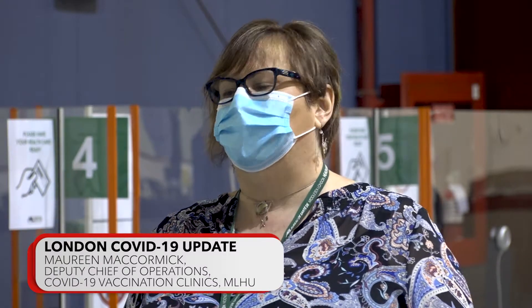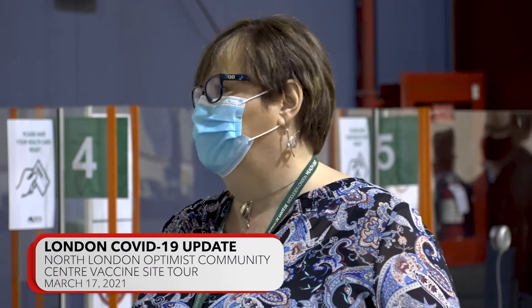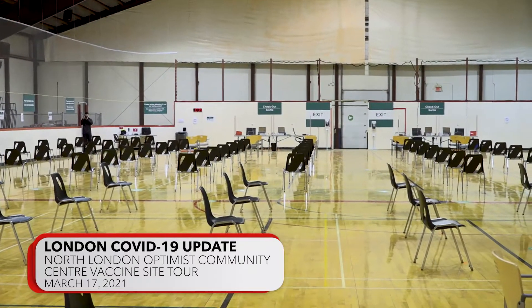One of the things that we realized we needed to improve upon was the flow at registration. There are a number of questions that have to be done and we have a couple of different systems that the staff have to use, so we have actually increased our number of registration clerks to assist clients before they go on to the floor. That's one of the major changes we have made to shorten the amount of time that clients will actually spend in the facility.